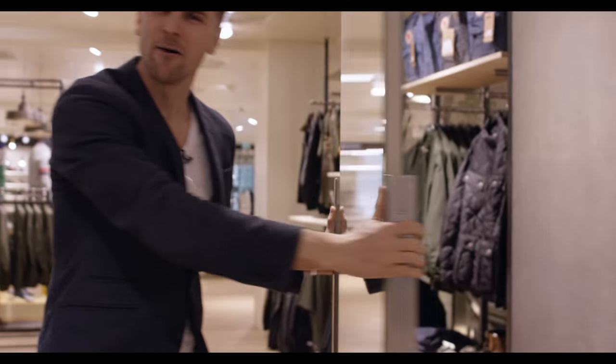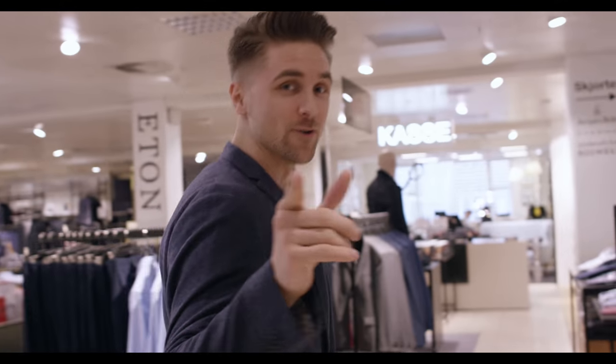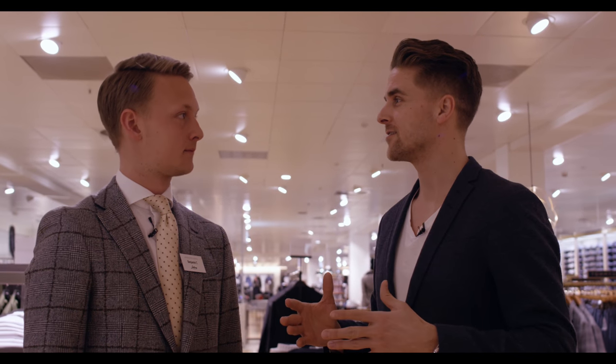Rasmus is behind the camera. Now we're gonna find Benjamin — he's a sales assistant and fashion expert and he will show us around, so it's gonna be an exciting day. I hope you're all doing great. I've been looking forward to this day because I need a new suit.